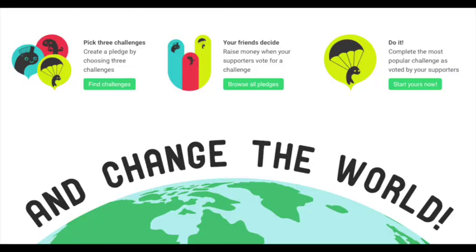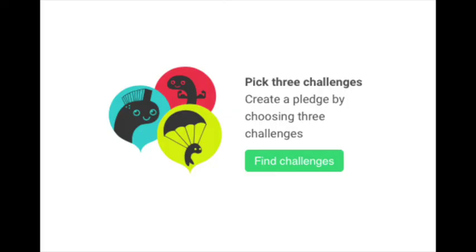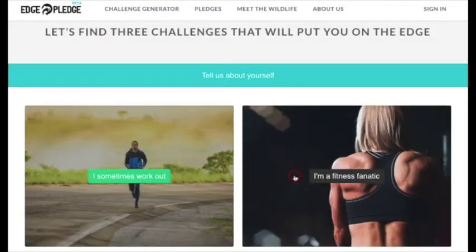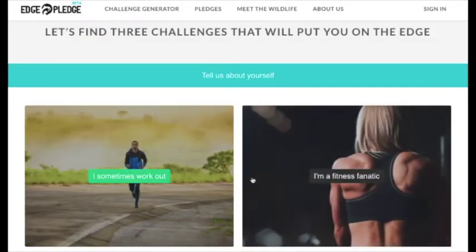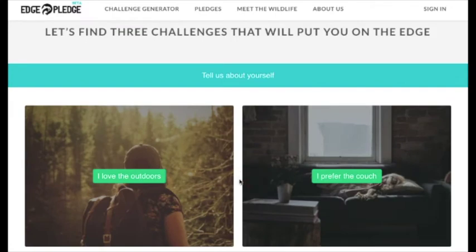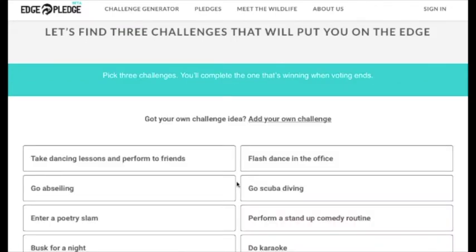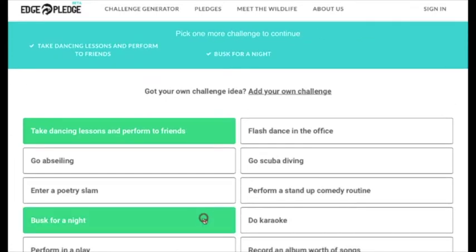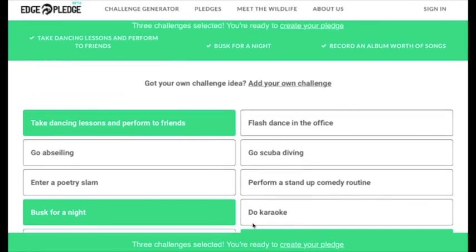There are four steps to Edge Pledge. Firstly, find the challenge that will put you right on the edge. Go to our website to use our world-first challenge generator, which is a fun and fast way to find challenges just for you or your friends. Answer a few quirky questions to help the generator understand who you are. Then start clicking on challenges that would definitely put you right on the edge and that your friends would love to see you do.